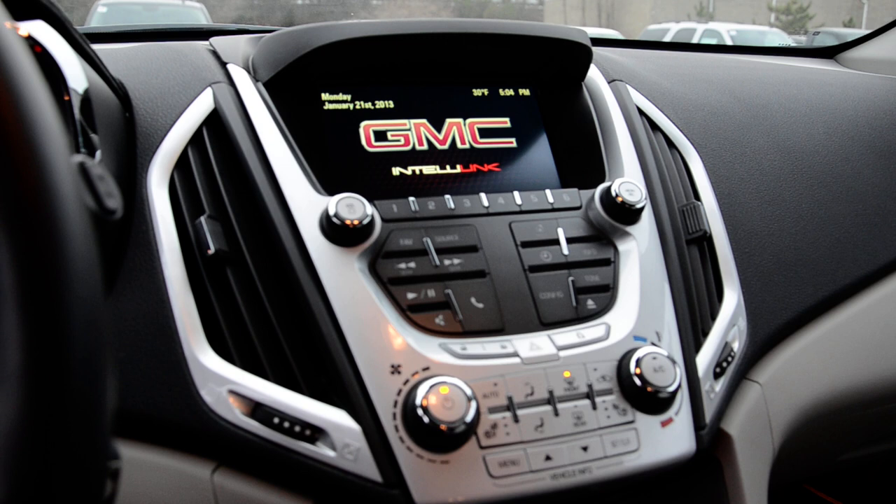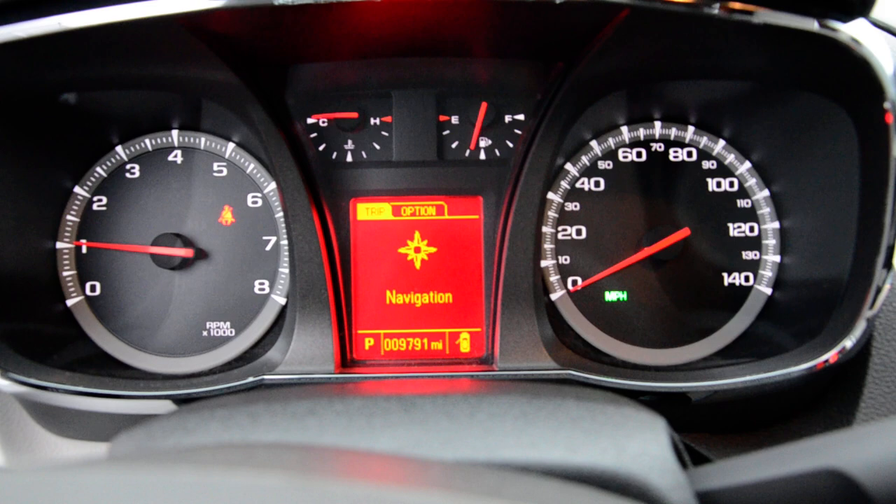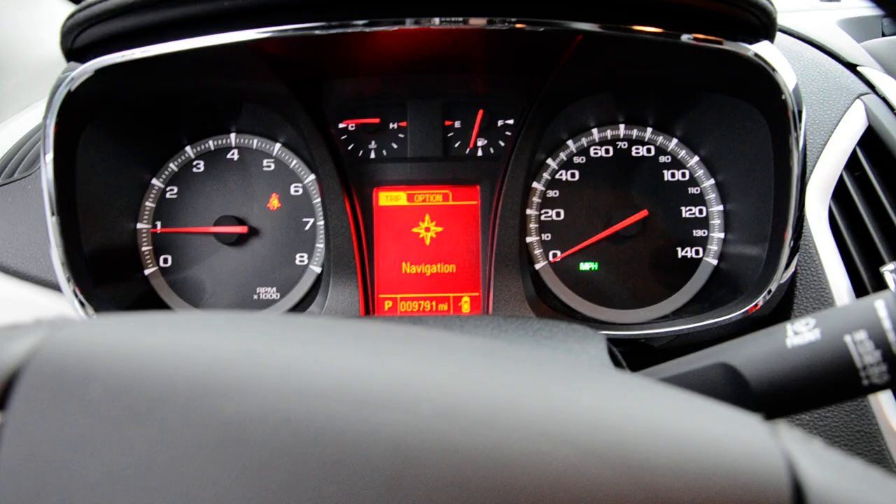You also have your heated seats, which we'll turn on because I'm freezing. And you also have the display in the center console as well, which will show you vehicle information — speed, temp, time, your odometer, the usual.